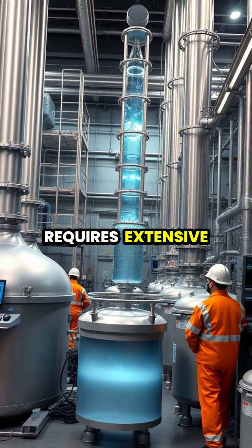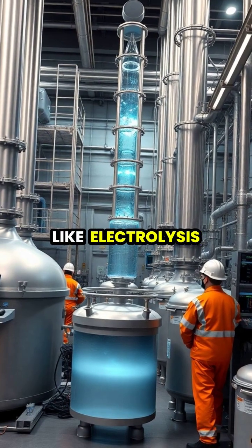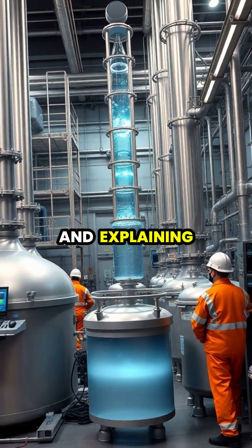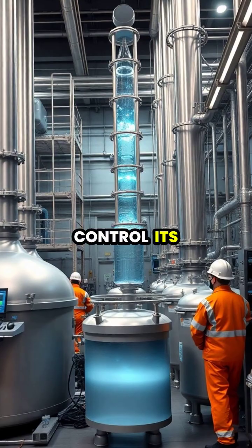Production of heavy water requires extensive energy and sophisticated methods like electrolysis or distillation, making it expensive at around $300 per kilogram and explaining why nations with nuclear programs carefully monitor and control its distribution.